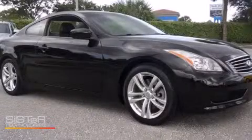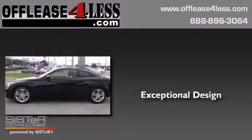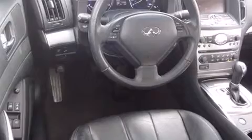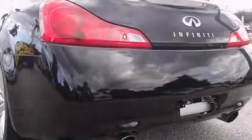This is a 2010 Infiniti G37. Features include keyless ignition, traction control and stability control systems, xenon headlights, leather seats, side curtain airbags, full power accessories, a rear window defroster, and an anti-lock braking system.